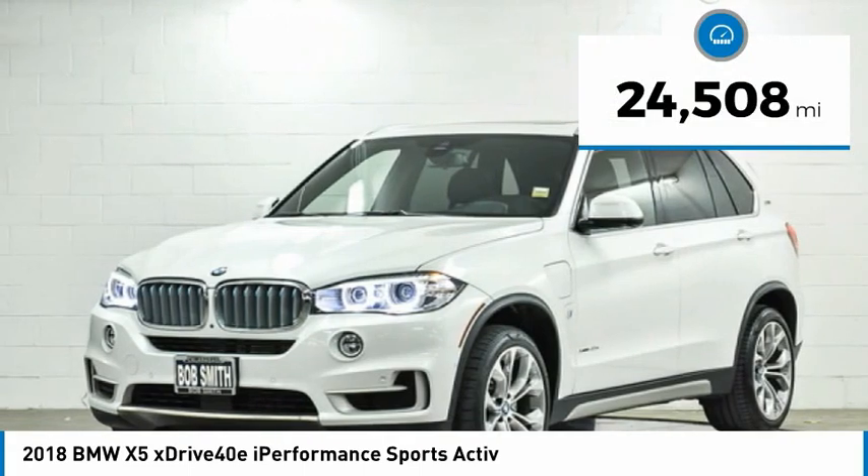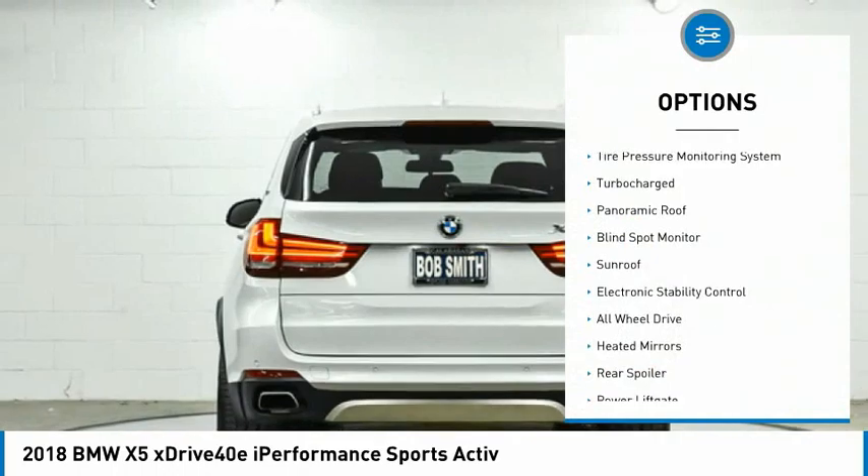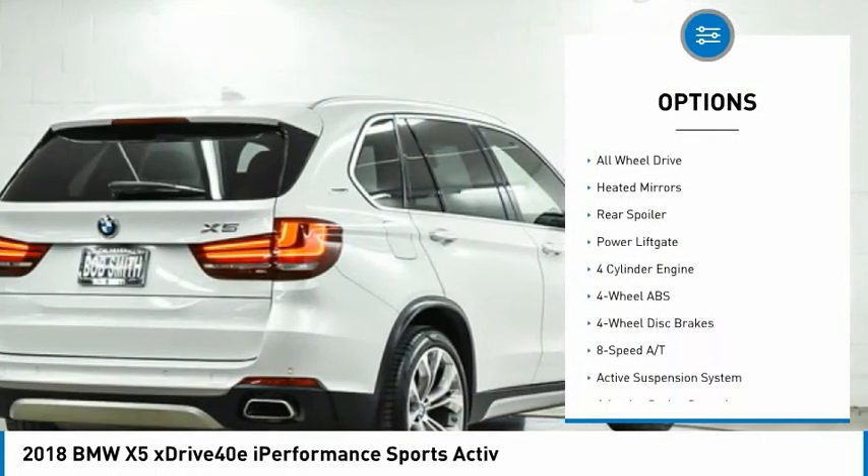This vehicle has less than 25,000 miles. Here are some of this vehicle's great options: tire pressure monitoring system, turbocharged, panoramic roof, blind spot monitor.